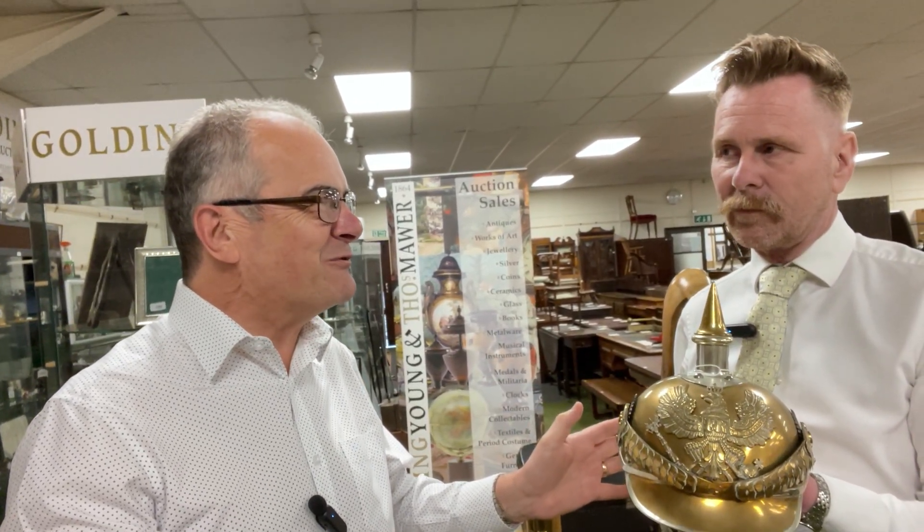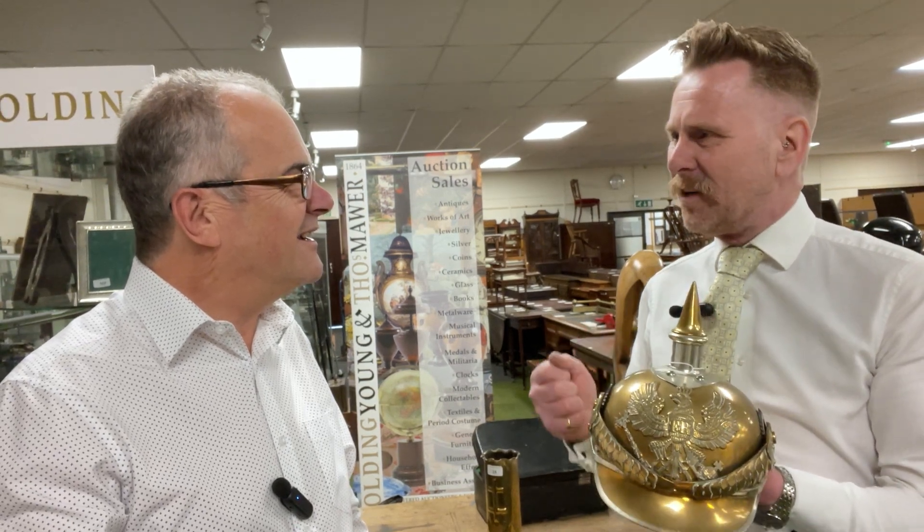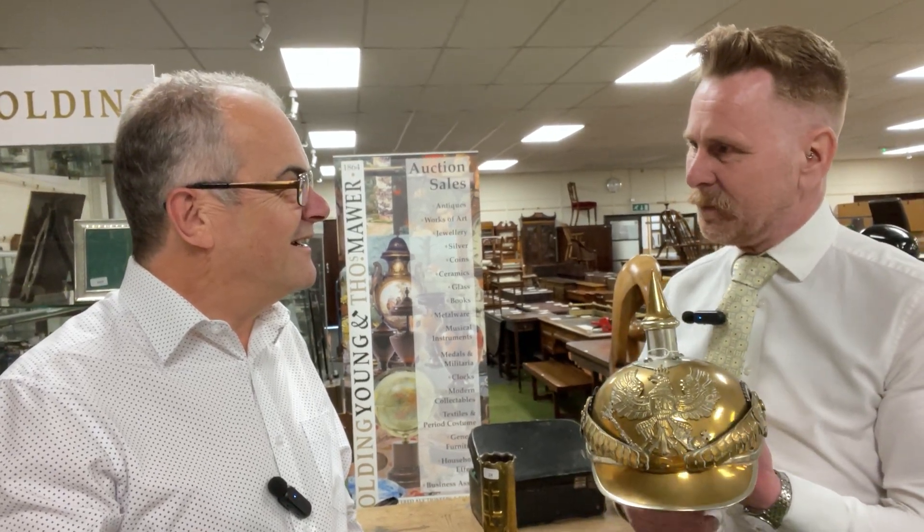We're at the Grantham Auction Rooms and we're talking about military items, but not necessarily the ones we would automatically think of. Most people think about guns, swords, anything to do with fighting. But it's much more than that, and collectors are interested in things across the spectrum of the military world.